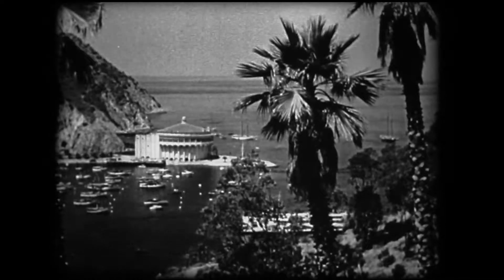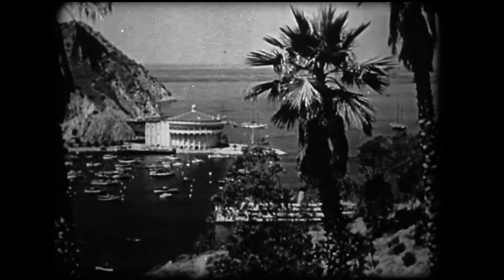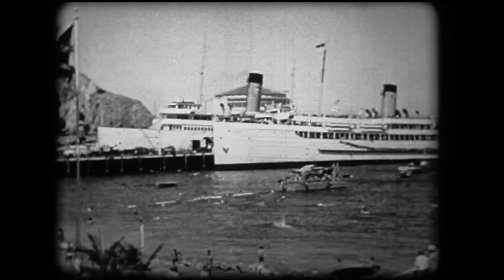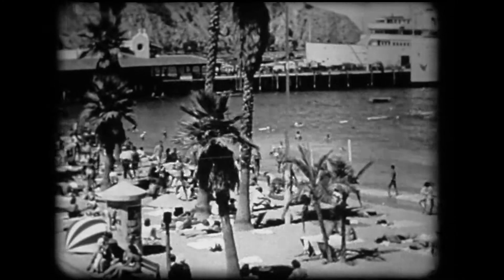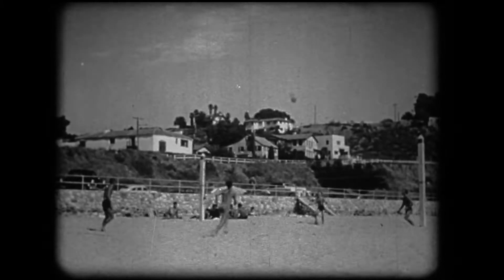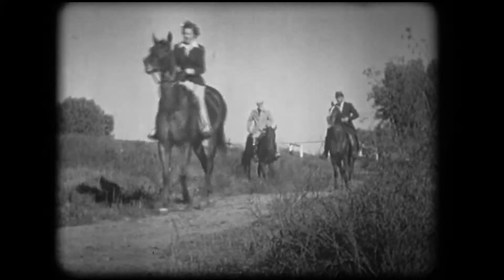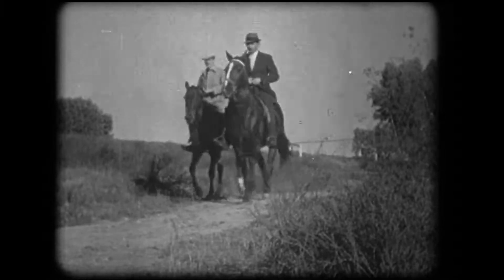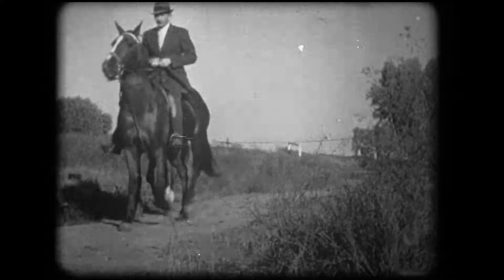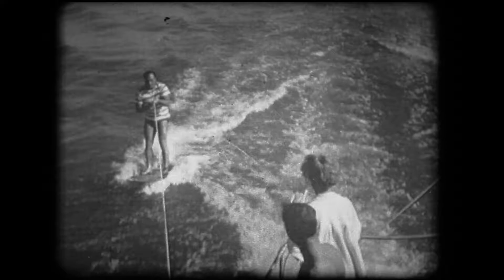Across a narrow channel from the Southern California mainland is another great resort, Catalina Island. Holiday crowds enjoy its magnificent beach and play games on the sand while they acquire their summer tan. The more dignified go horseback riding along the winding sunlit trails. And those who want excitement can catch a ride on a surfboard. Oh boy, that's the life.